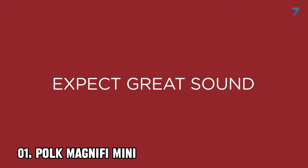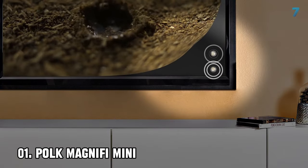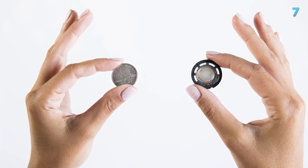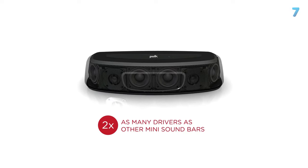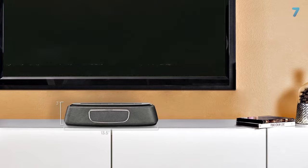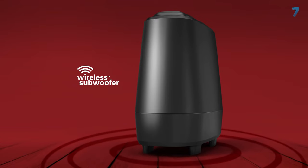Number 1: Polk Magnifi Mini. No soundbar packs huge audio into a tiny package quite like the Polk Magnifi Mini does. This unassuming speaker will fit seamlessly into any setup and delivers crisp dialogue and deep bass with the help of its included wireless subwoofer. With Google Cast support, the Magnifi Mini doubles as a great home music speaker. It gets loud enough to fill most bedrooms and small apartments, and we found it reliable for getting immersed in movies and TV shows. Factor in a handy remote and easy setup, and at $300, it's the best soundbar for folks short on space.